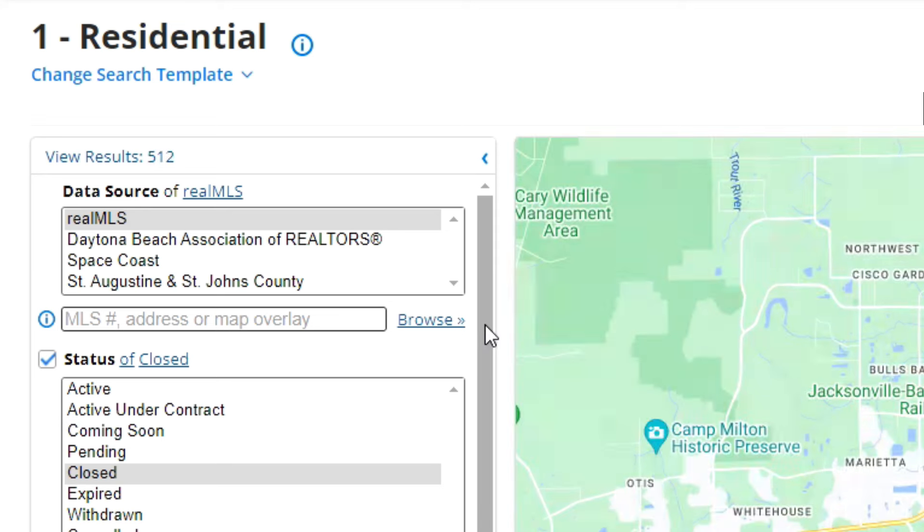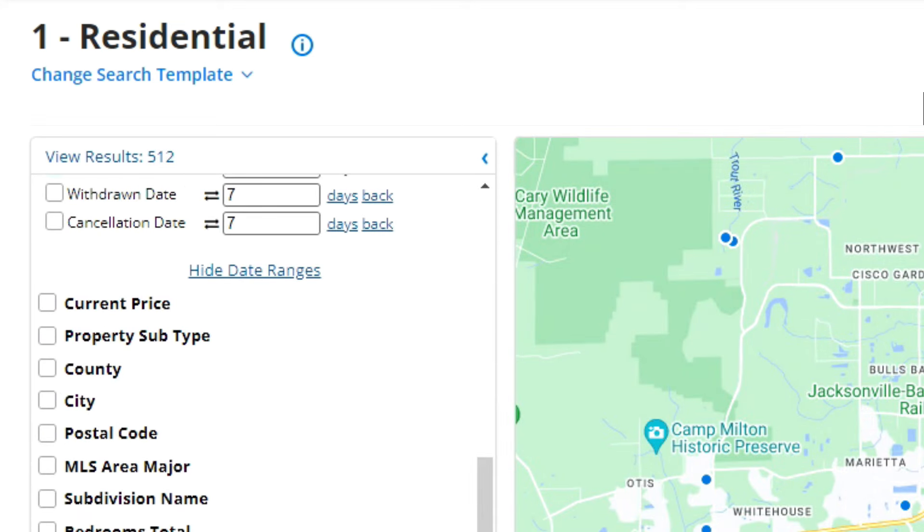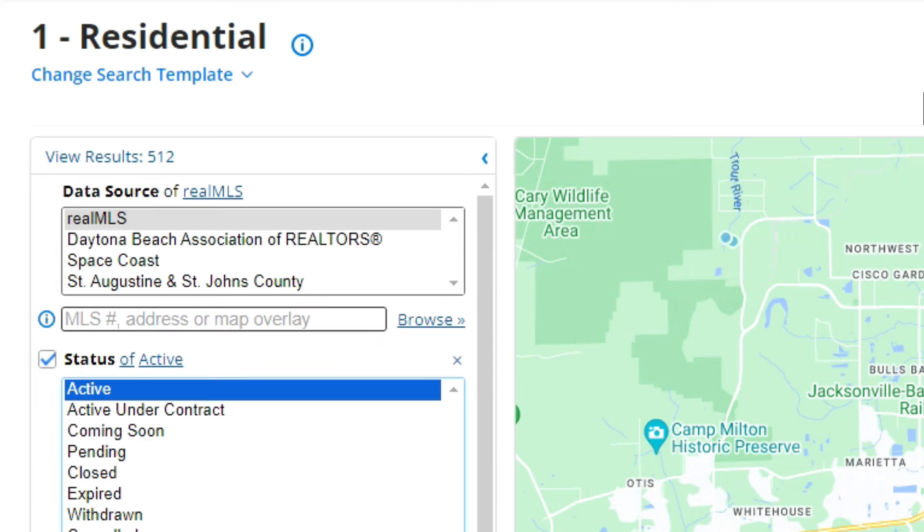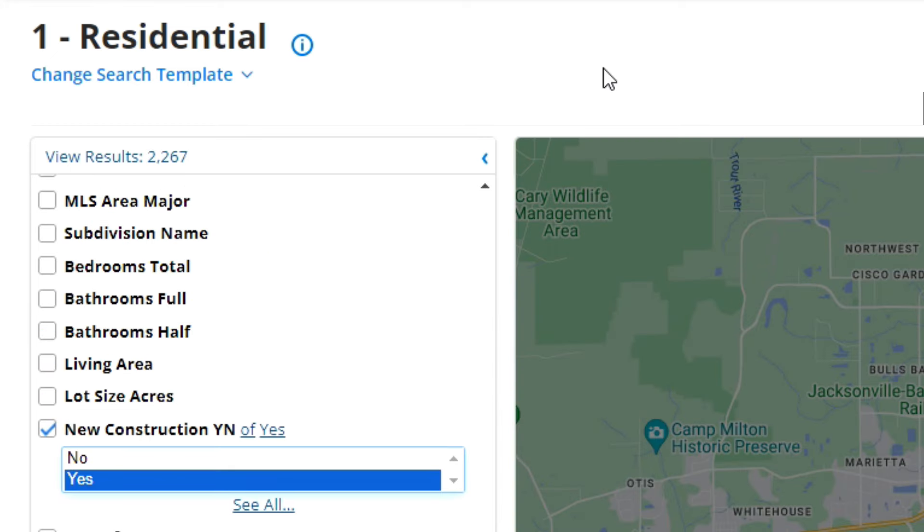Now let's take a look and see how many new homes sold in the last seven days. That number is 117. And let's see how many new homes are active listings. That number is 2,267. Next I'm going to take a look at the foreclosures, pre-foreclosures, and short sales — the ones that are active listings with that status. We're just pulling the information out of the MLS for those particular statuses. So first let's see how many active listings are in foreclosure status.